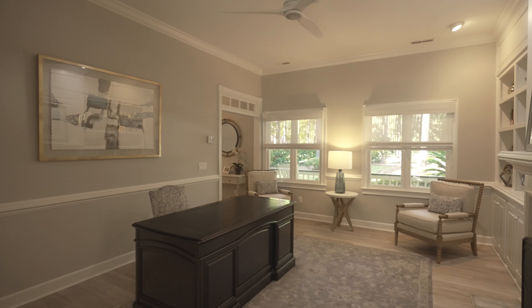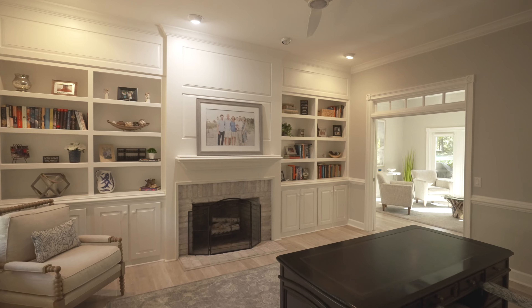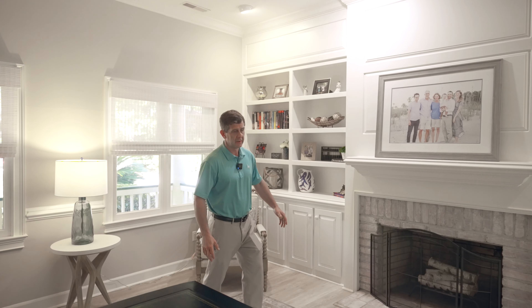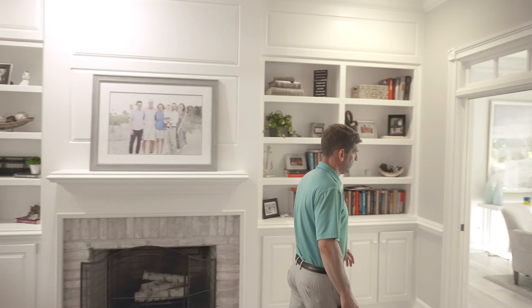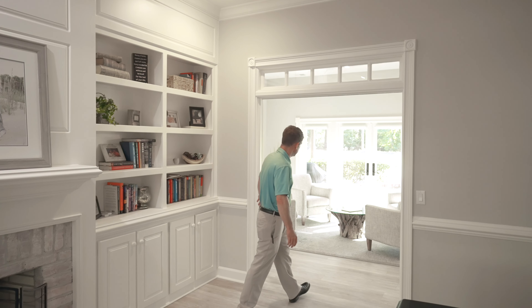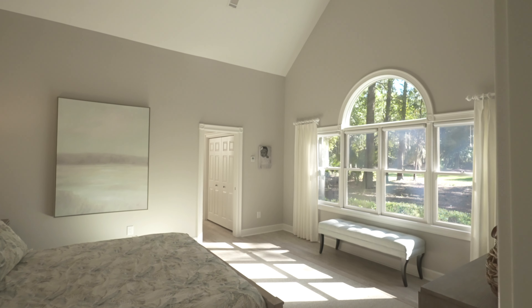Stepping in, this is the den or office. One of the neat parts about this house is you can set it up in a bunch of different ways — a very comfortable spot. Another wood-burning fireplace here. This can be closed off from the informal seating area with pocket doors.